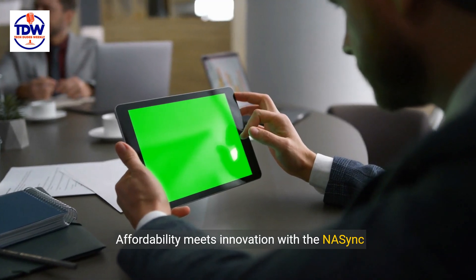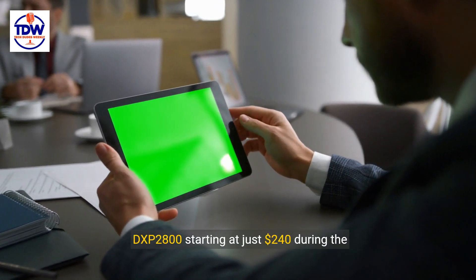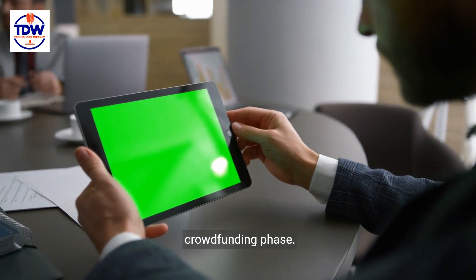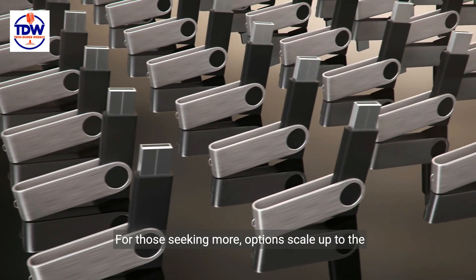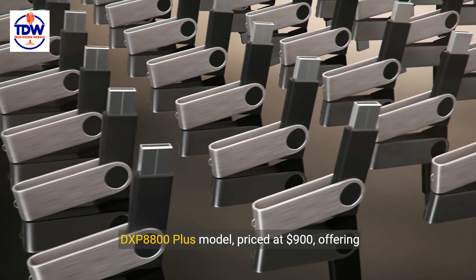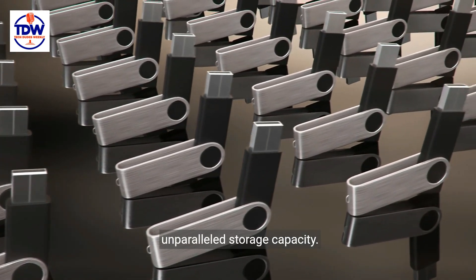Affordability meets innovation, with the NAS Sync DXP 2800 starting at just $240 during the crowdfunding phase. For those seeking more, options scale up to the DXP 8800 Plus model, priced at $900, offering unparalleled storage capacity.